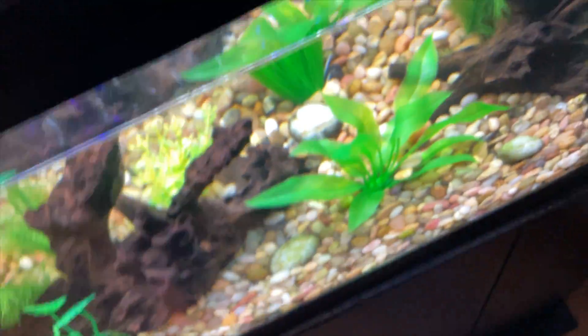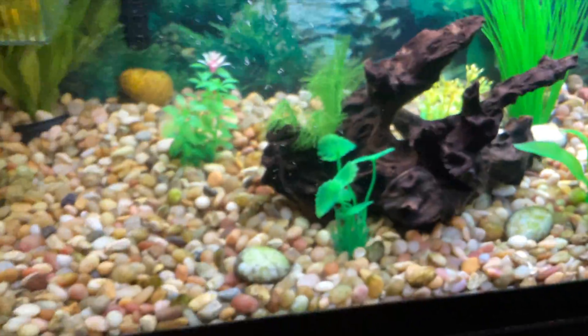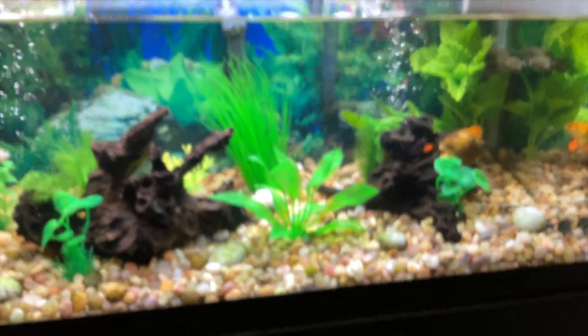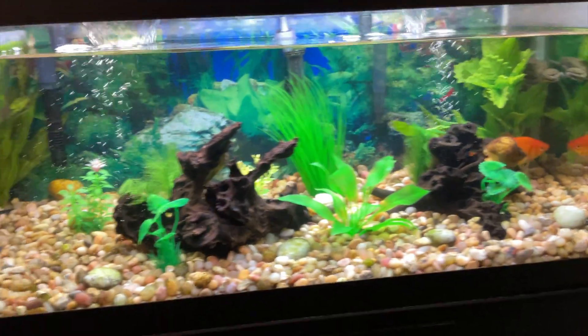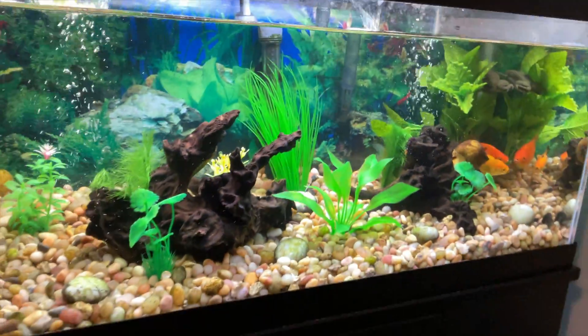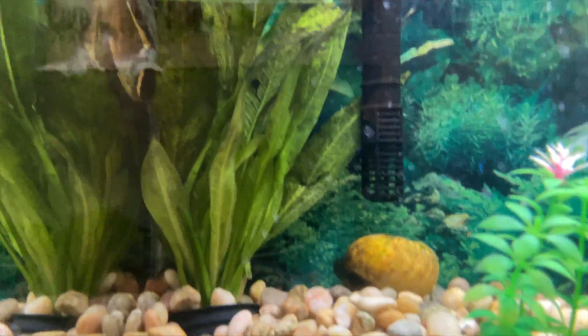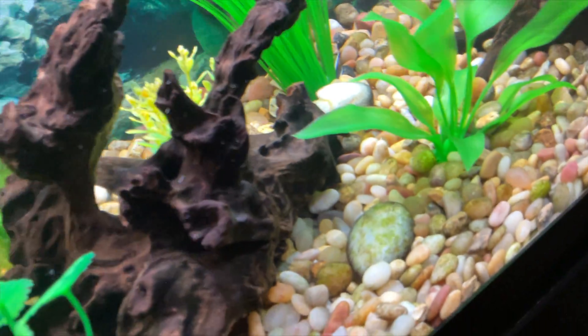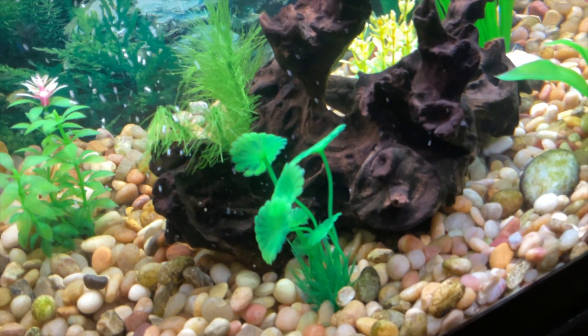I thought it was just kind of interesting to see them move around. I also kind of rearranged stuff — I like to rearrange every once in a while. It's the same two pieces of wood, some fake plants. All the plants you can see are fake except the one in the back, which is real. I'm trying to take more care of it. I have the same two filters, same lights, same everything.